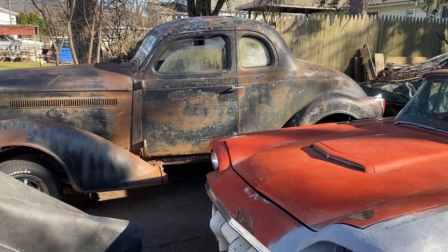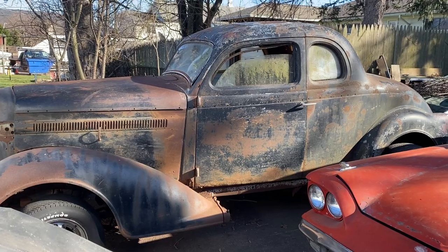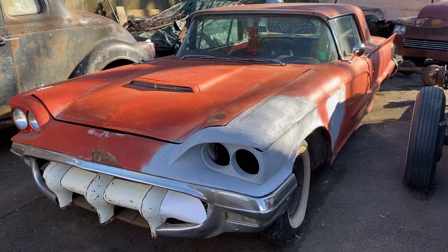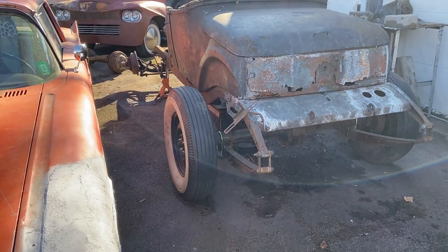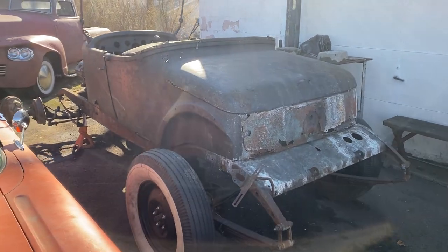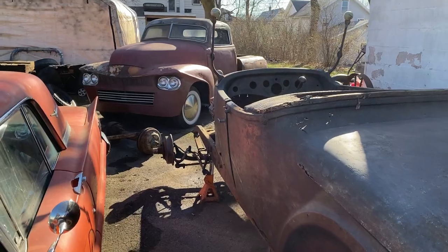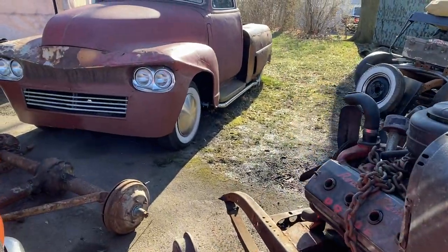A quick review of what we have: a '36 Dodge five-window business coupe — a major project car, that's how I like them. This one here is a 1960 T-Bird that we call Maybelline, doing a mild custom to this one. Then we have a 1924 Dodge Brothers roadster, and in the back there is a '48 GMC custom pickup truck that was built back in 1959. Let's start with that one and give you a quick tour.